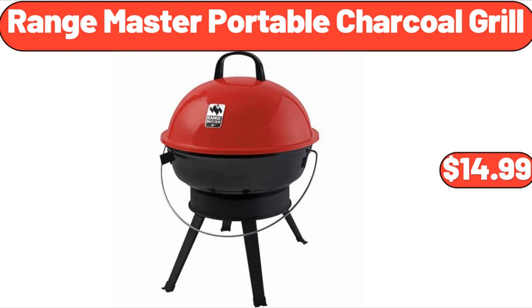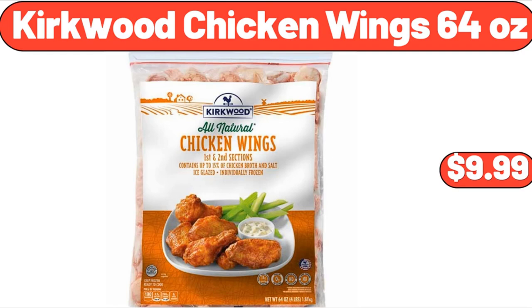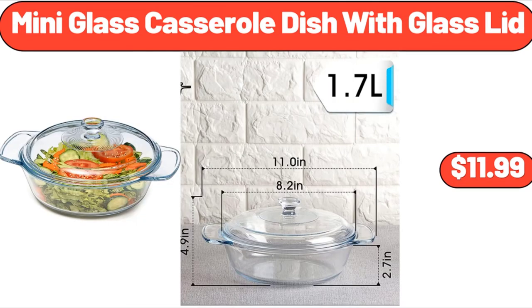Range Master Portable Charcoal Grill, $14.99. Kirkwood Chicken Wings, $9.99. Mini Glass Casserole Dish with Glass Lid, $11.99.